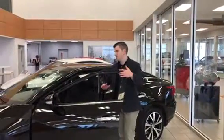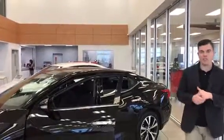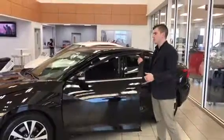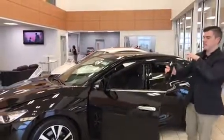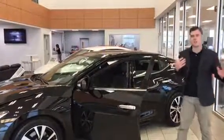Hey there, it's Conor Henn here from LED Summit. I just wanted to quickly show you another option. This one's our Maxima — this is also one of our demos, so it's got about 9,000 corners on it. But underneath the hood you can get a 3.5 with your V6. This thing puts out 300 horsepower, and it's front wheel drive still, so you're covered all year round.